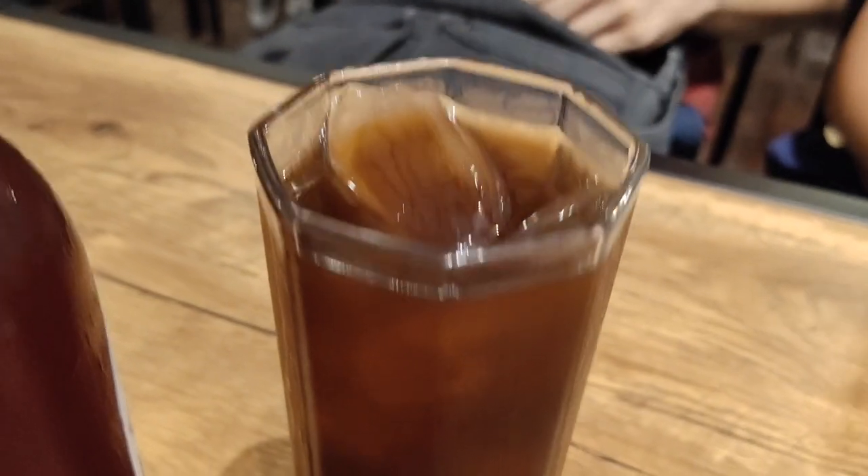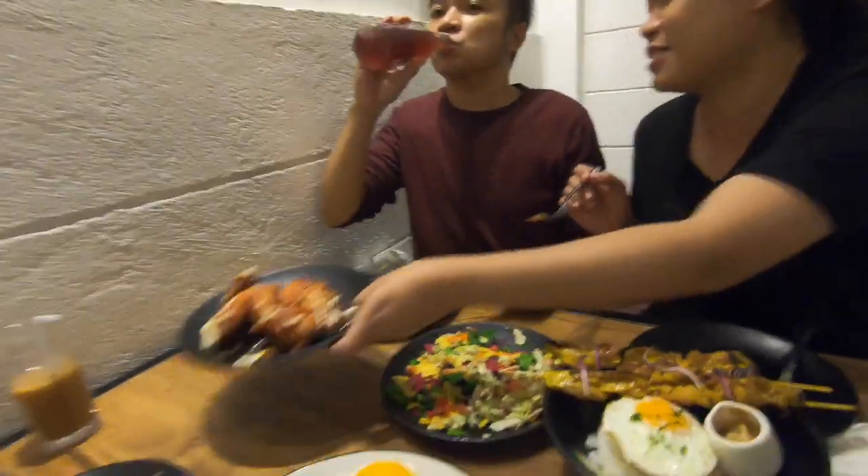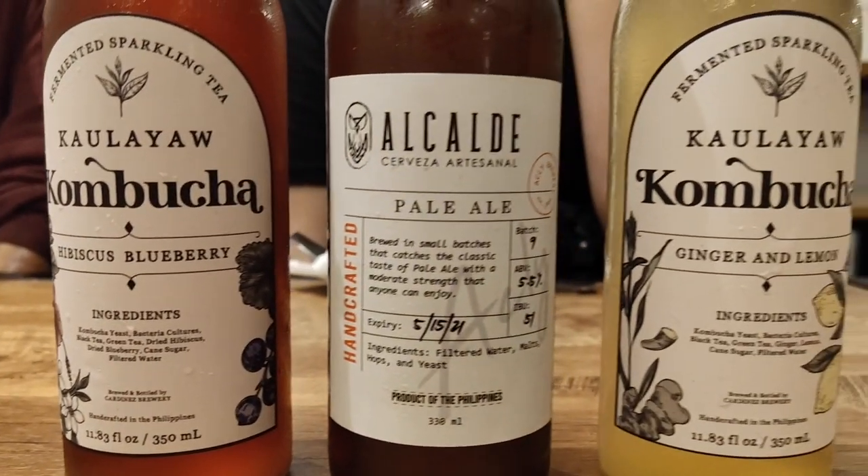I think this place is best known for the coffee, according to the food. We also tried the kombucha and draft beer. Cheers!